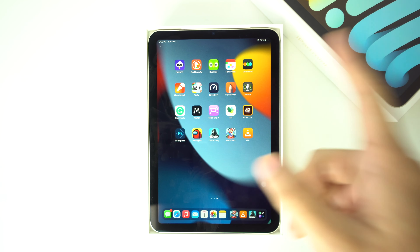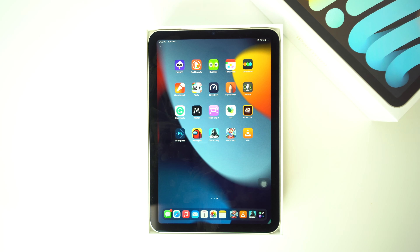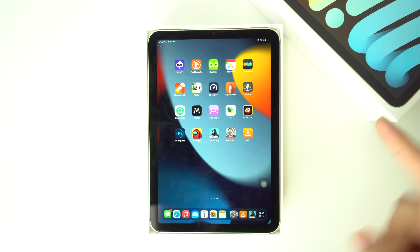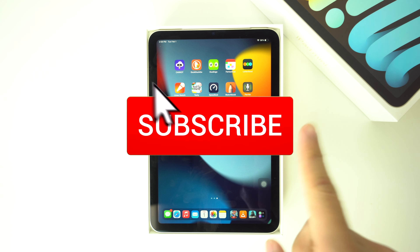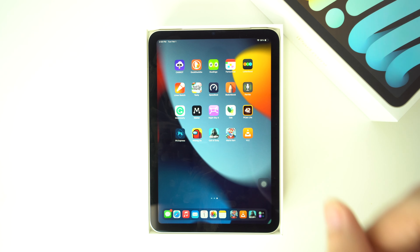Alright everyone, so that was it for today's video. If you got some valuable information out of it, please don't forget to give it a like and also leave a comment down below on what you think. Don't forget to subscribe and hit the bell to receive notifications every time we post a new video.